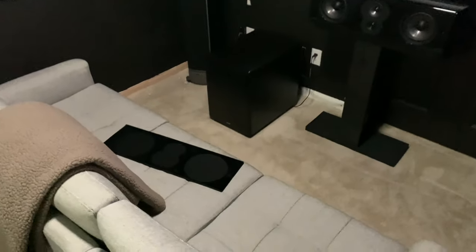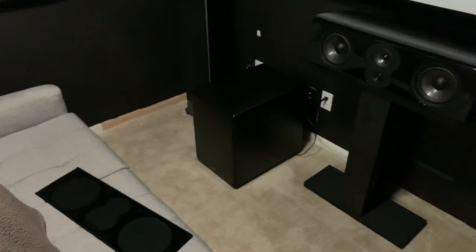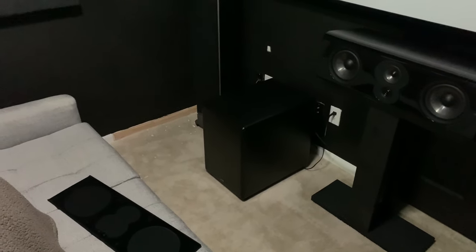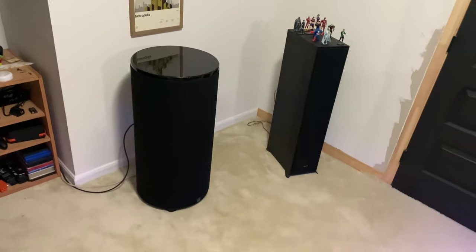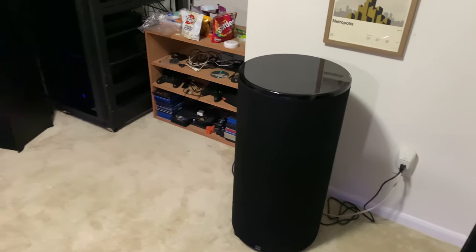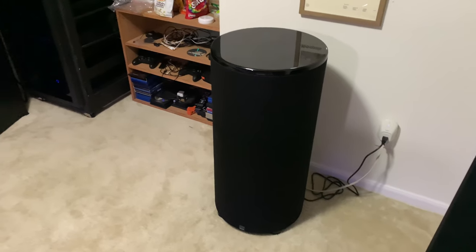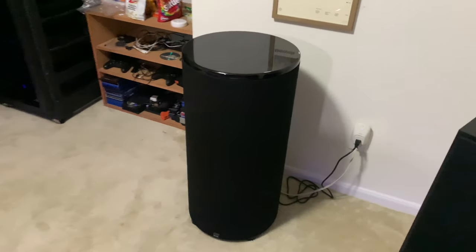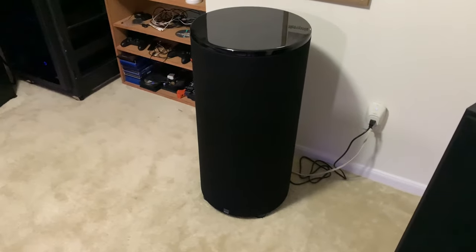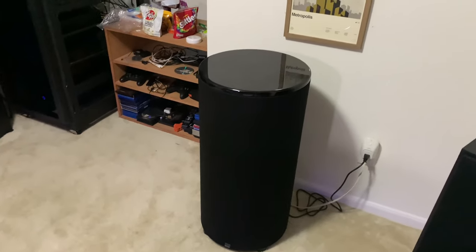I have two subwoofers. This is an HSU VTF-3 MK4 — they don't even manufacture this anymore, but it's a 12-inch subwoofer and it's been solid for many years. I recently got this SVS 12-inch subwoofer — I had never tried SVS before but I know they make really good stuff. Ideally you want both subwoofers to be the same, but I wanted to try SVS and I'm really happy with it. Two subs is the way to go — if you can do more, then do more.